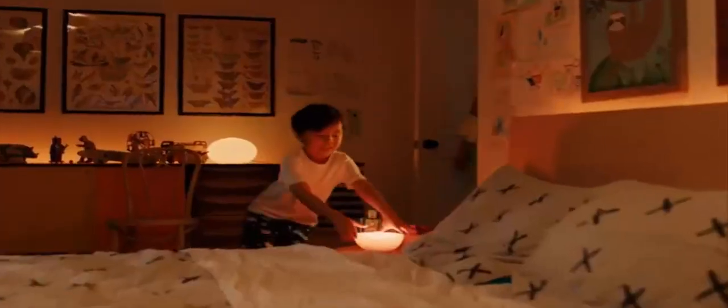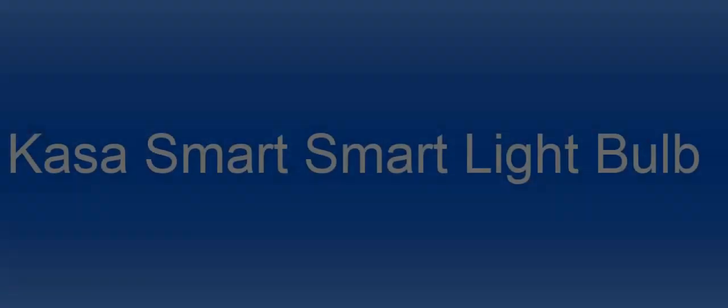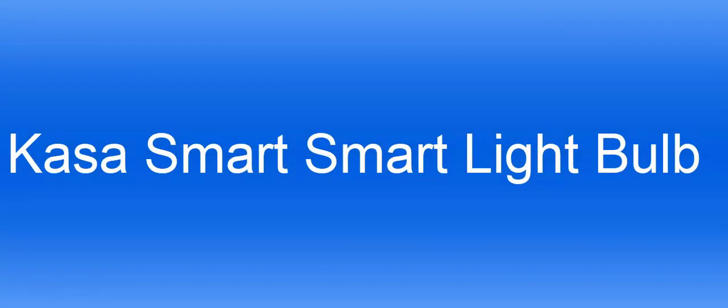A Hue Bridge lets you control up to 50 lights in your entire house. Use away-from-home control, set timers and routines. Certified for humans — smart home made easy for non-experts. Note: one user mentioned the bulb can be very dim when used in a ceiling fixture. The number 1 on the list is the Kasa Smart Light Bulb.